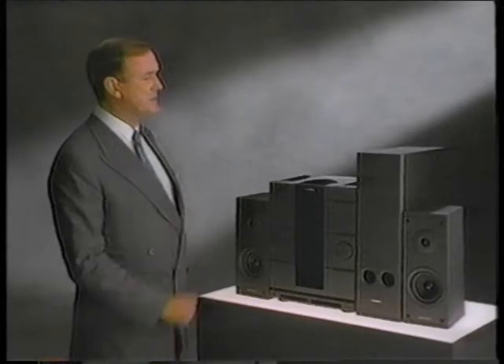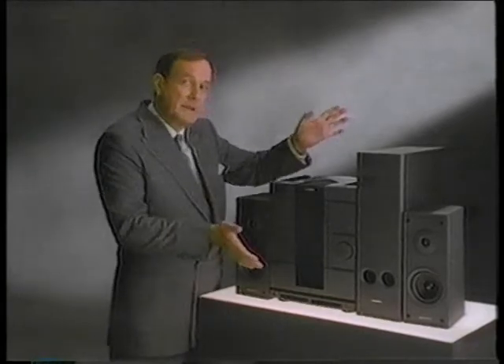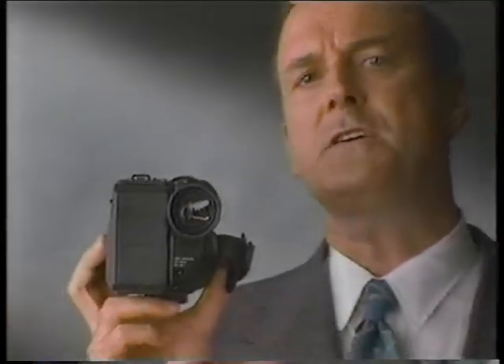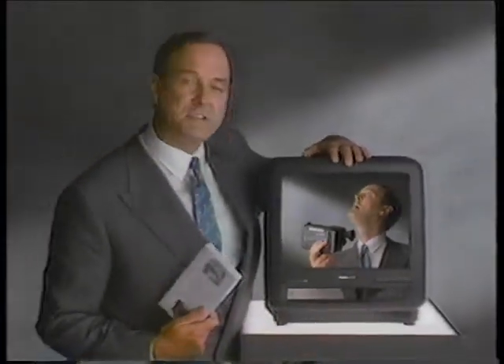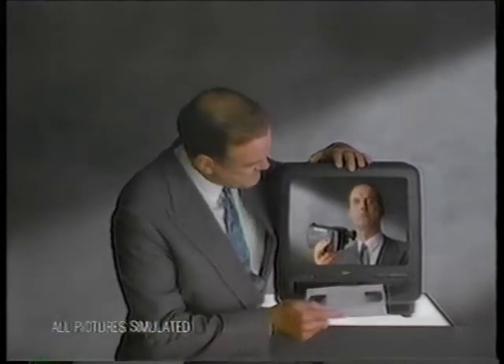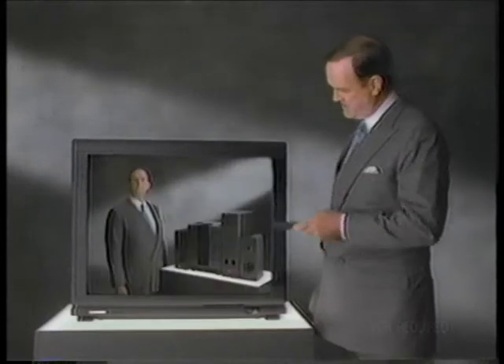You know what's smart? This Magnavox digital CD shelf system that's incredibly powerful and compact. But what's really smart is this Magnavox 8mm Easy Cam that weighs less than 2 pounds. But what's really brilliant is this 13-inch TV with a built-in VCR. But what's ingenious is this 31-inch with a smart window that lets you see other channels and swap the picture.